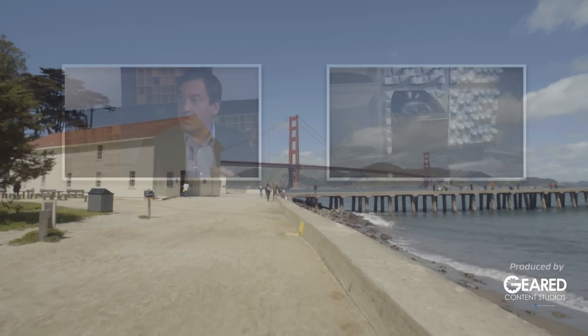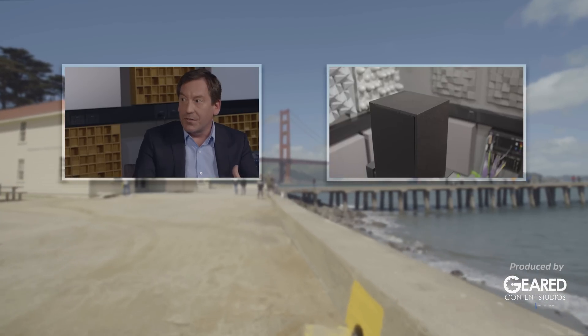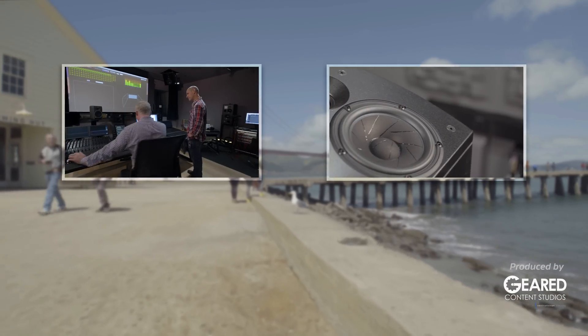Want to learn more? Check out our next video where we reveal the science behind Dolby Atmos enabled speakers. And if you want to check out how these speakers are made, we sat down with a few speaker manufacturers for an inside look in our final video.